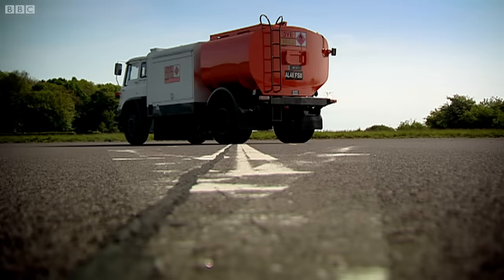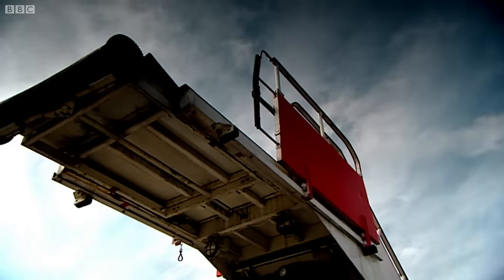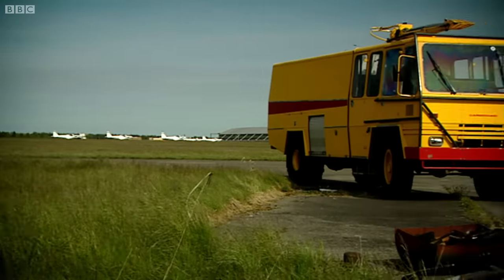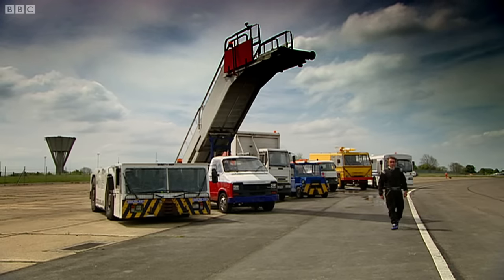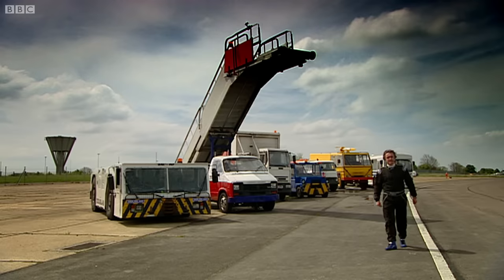So, there we are. A group of machines that normally trundle around at a snail's pace. But just think how much faster the whole airport experience would be if we could speed things up. To show the airport bosses just what untapped potential these machines have — welcome to the inaugural Top Gear Various Airport Vehicles Motorsport Challenge Race Challenge.